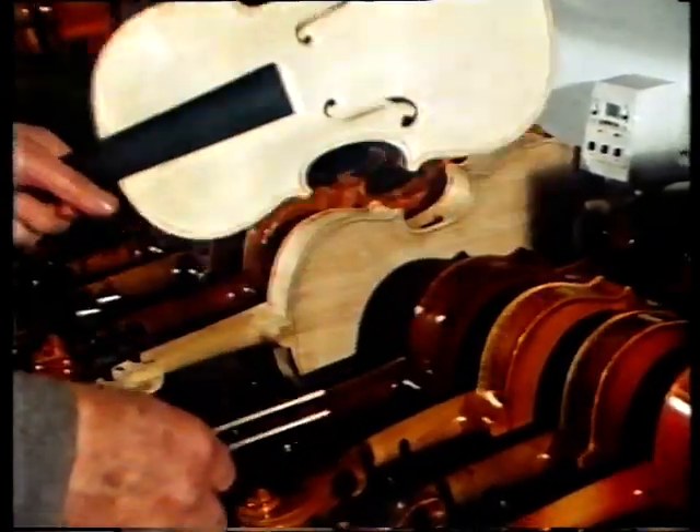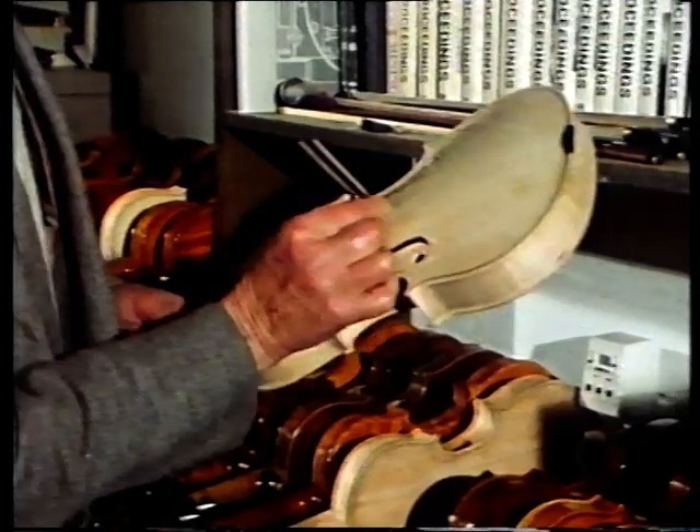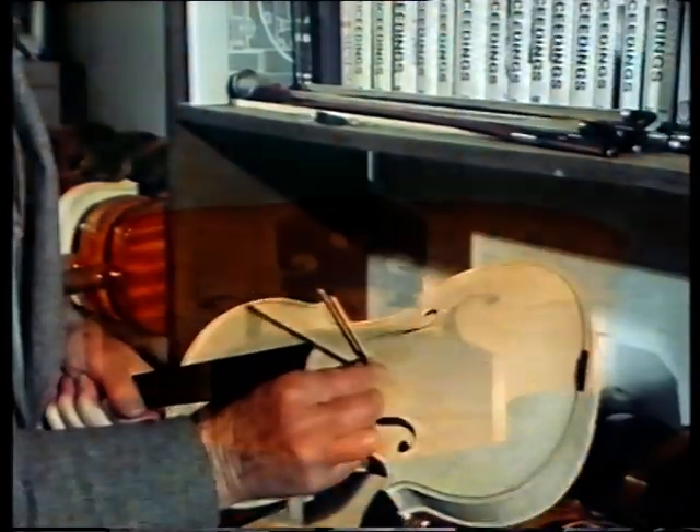After all, musical sounds are essentially just vibrations. The most significant simplification was to the sound post inside the violin. This was detached, allowing the top of the instrument to vibrate more vigorously, which produced a lot more volume.